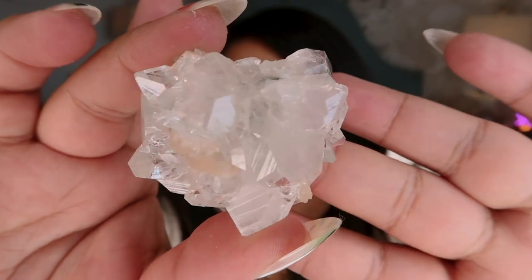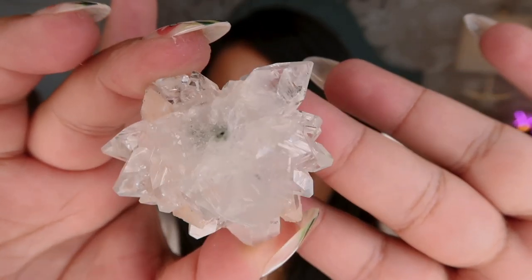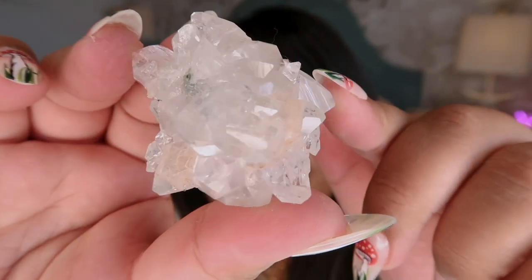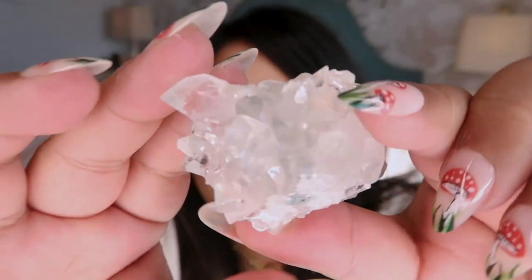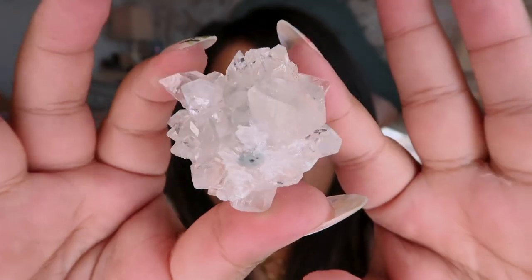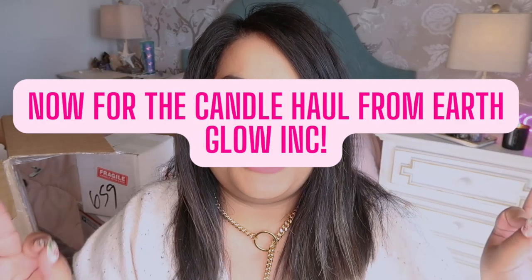This next crystal is a gorgeous apophyllite and I think it has some peach stilbite on it. Look at how darling that is - it's so pretty. I love how apophyllite looks. It almost doesn't look real but it obviously is, and I think it was on a little stalactite. Unreal - that piece is so special.